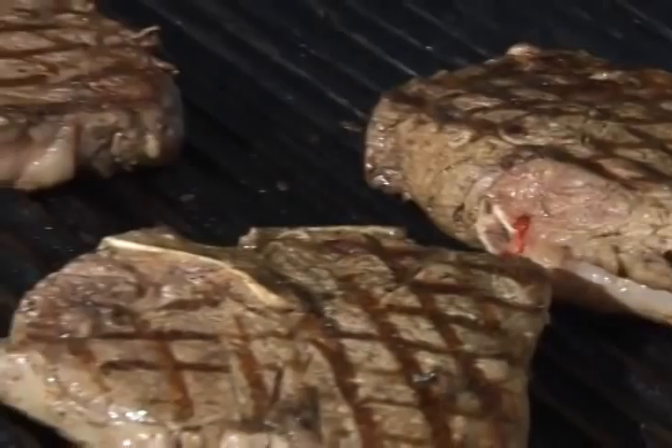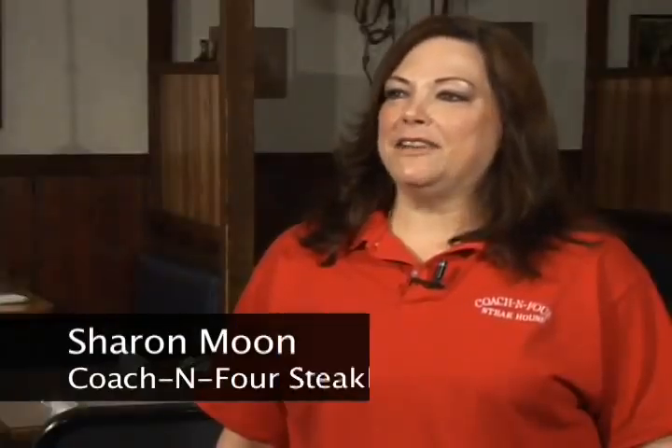There's nothing served remotely like it in this area — you've got to see it to believe it. I love the petite filet. Oh, that is just to die for. I wouldn't have it any other way.